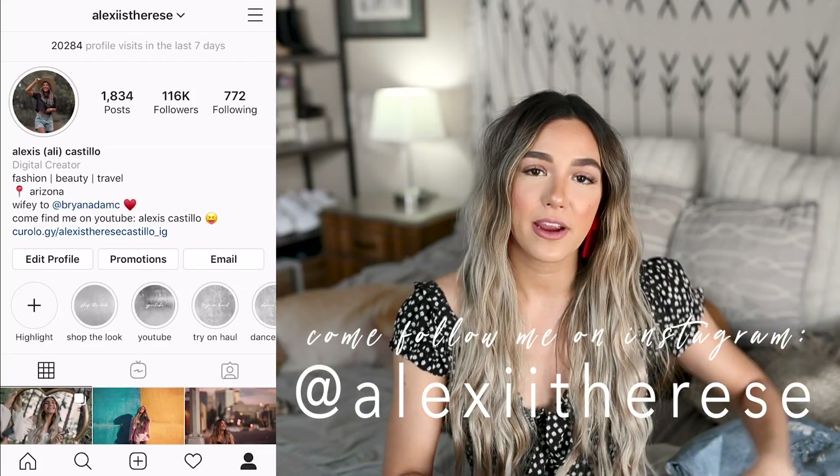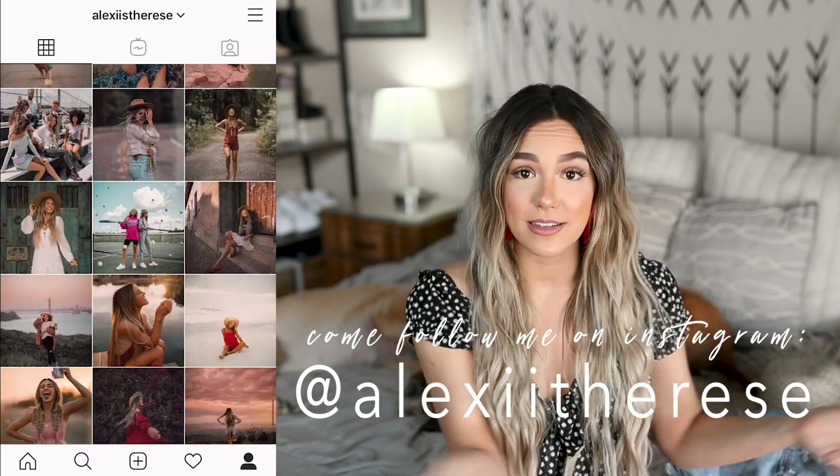I so hope you guys enjoyed this Lulu's haul! If you did, please go ahead and give it a thumbs up, I would so appreciate that. Comment down below what your favorite piece from this haul was, or let me know what your favorite fall trend is — fall is coming up and I am so ready for it, all the cozy sweaters, jeans, and boots. Please subscribe to my channel if you are not already and hit that notification bell. I'll definitely be styling a bunch of this stuff on my Instagram so come follow me there. I hope you guys have a great rest of your day — I'll see you in the next video, bye bye!